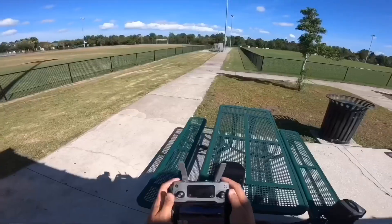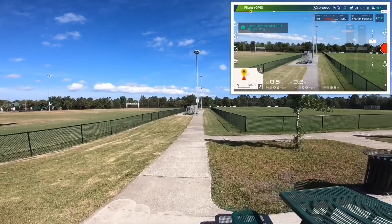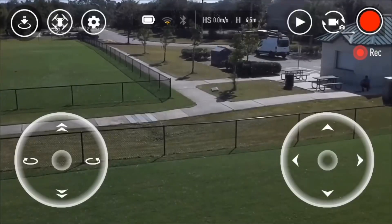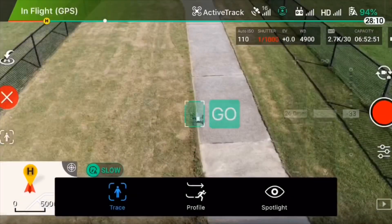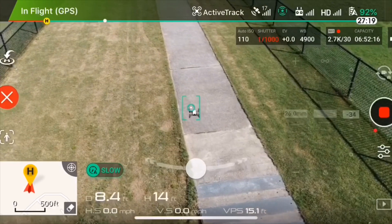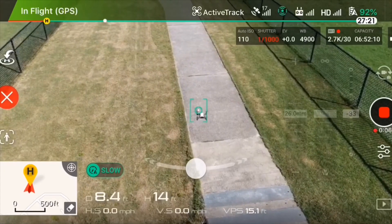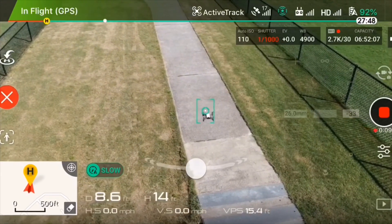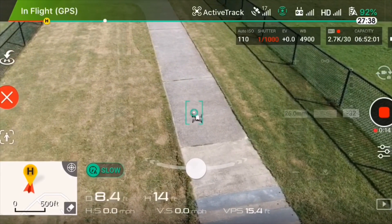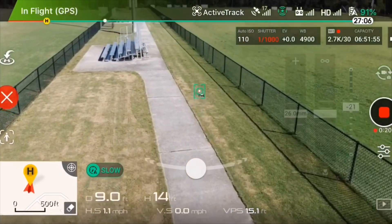We're going to see if the Mavic 2 Zoom's Active Track 2.0 can track the Tello drone — the smallest drone. You can see I'm actually trying it out, doing the Active Track 2.0 on the Mavic using this feature on the Tello, and you can see here I can actually track it down.